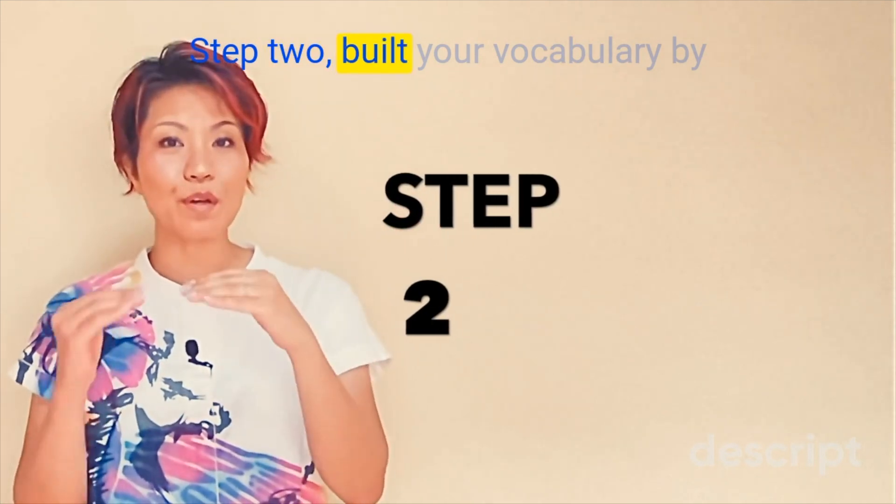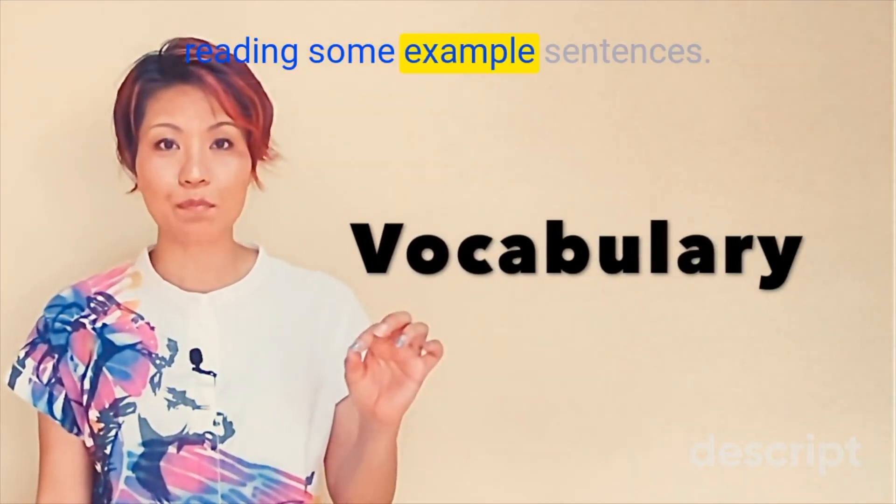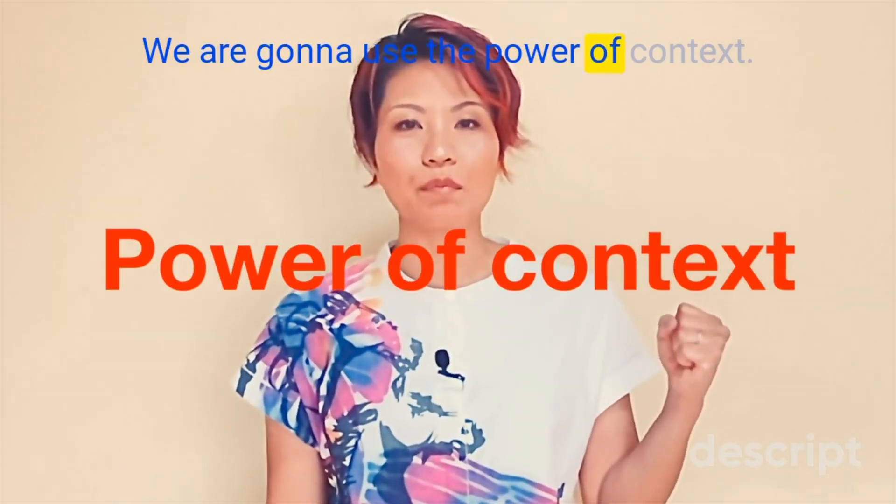Step 2. Build your vocabulary by reading some example sentences. We're going to use the power of context.